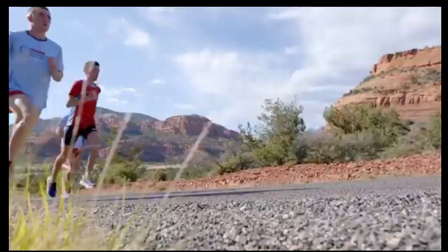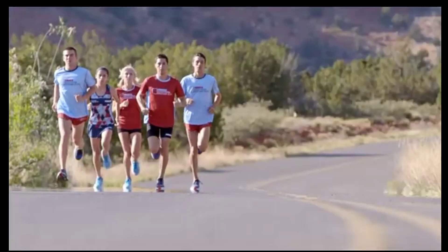So that's it for the top 5 best running shoes in 2023. Like, comment, and subscribe to receive notifications about our latest videos.